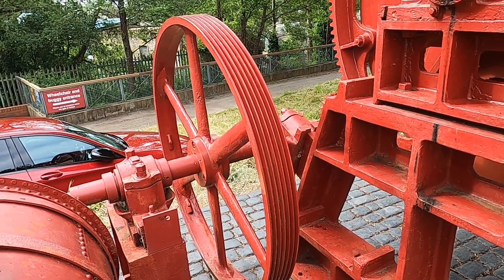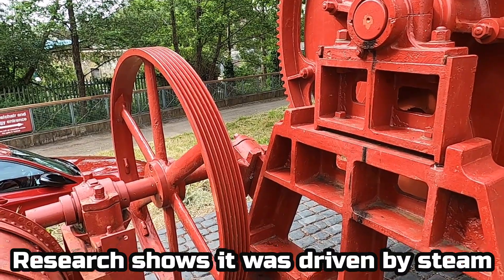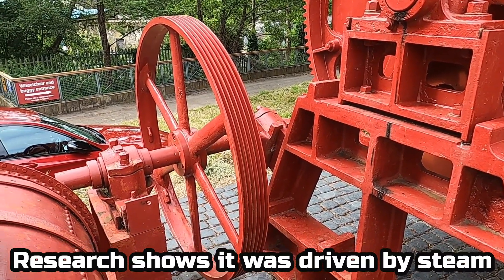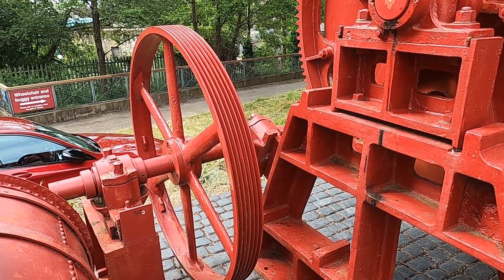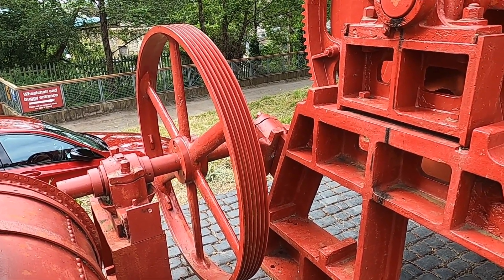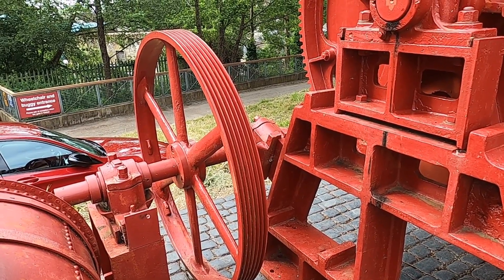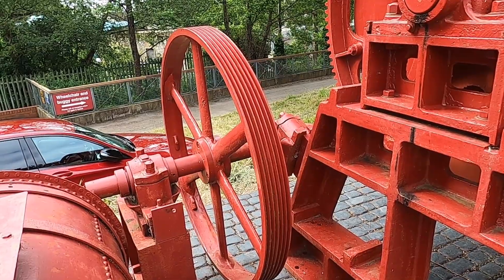A huge belt that was driven probably by steam — well, certainly it would have been by steam or water. Probably water, actually, around here — the water mills. It would drive the wheel to drive this all around. There's belts flying around all over the place, driving that, and probably a lot of other things as well.